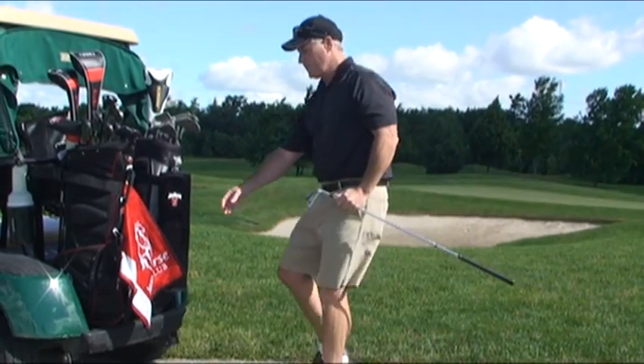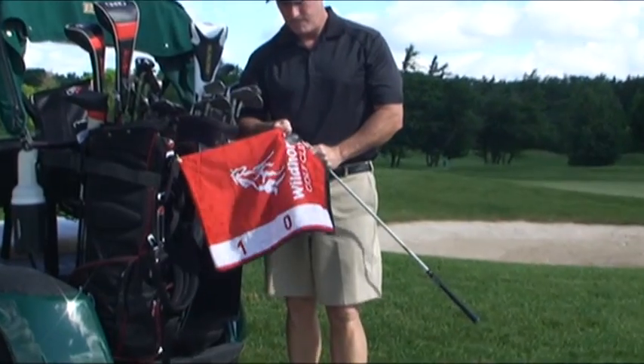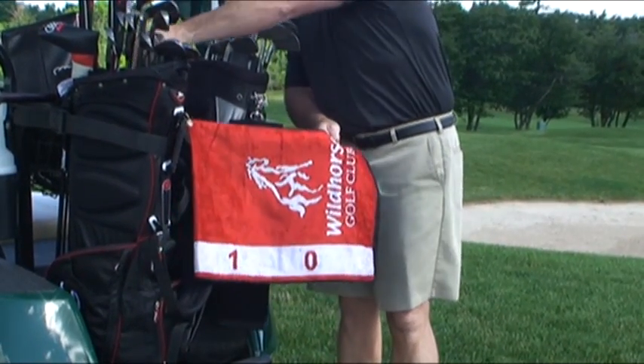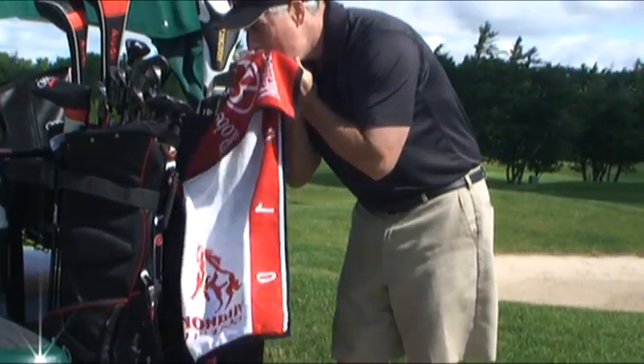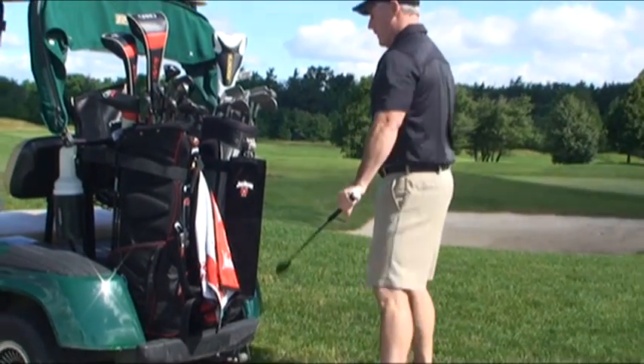Caddy size towels are the most versatile towels we have within the custom woven series. This one being shown is a 16 by 36 in our hydro silk material. Part of the towel you keep to clean your clubs, and the other part you keep clean to clean your face and hands. So part of the towel gets dirty, part of the towel stays clean — or another way, people wet one side of the towel and keep the other side dry.